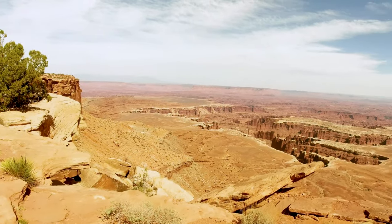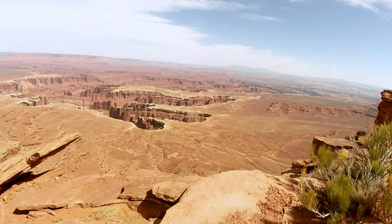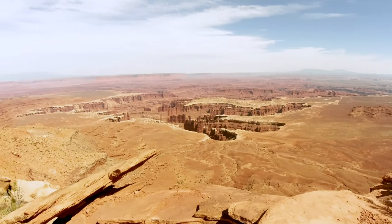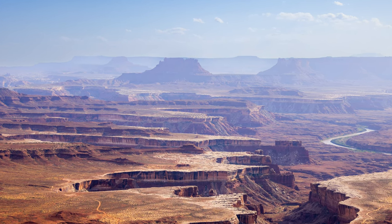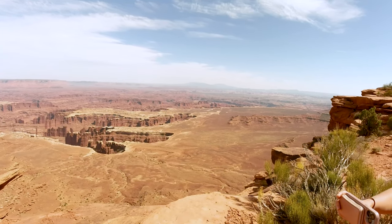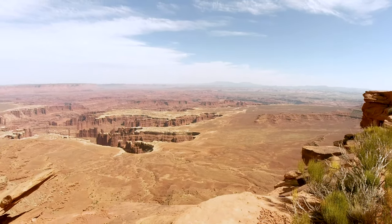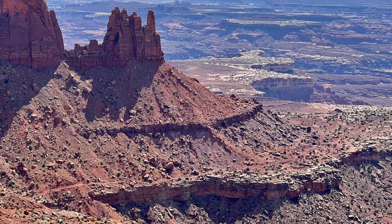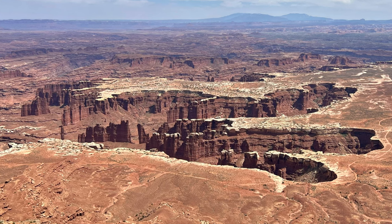This is another point of view, much closer. You guys can see those roads in the valley. Those roads were used by people who mined uranium before 1964. In 1964, Canyonlands became a National Park and those roads were closed. Those roads represent the scars from the people who used this land before. It will probably take a couple of decades to heal before those roads completely disappear from the earth.